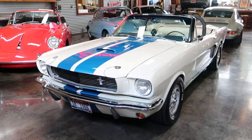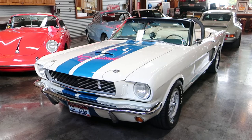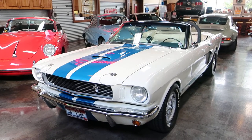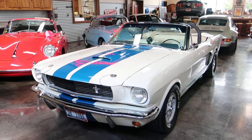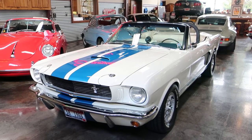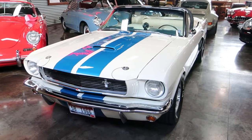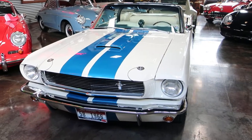It's Shep and Nick here at Sun Valley Auto Club. In front of us, we've got a long-time resident of the Auto Club that is going to be sold. This is a 1966 Shelby GT350 convertible — it's part of the continuation series.